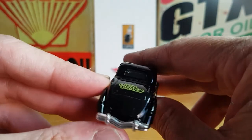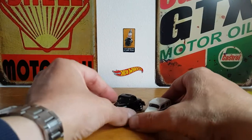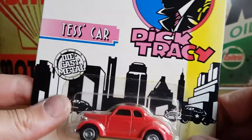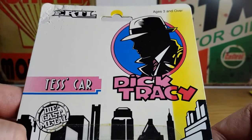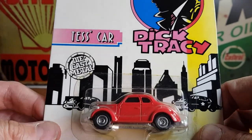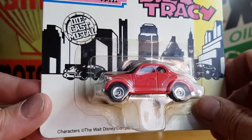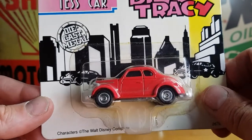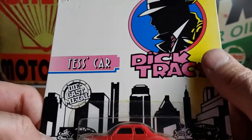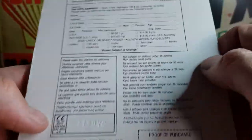That's Tracy's car, and they've all got Dick Tracy on the back. Then we'll open this one — this is Tess's car. I haven't seen the film for years; I've seen it once, about 10 years ago, so I'm going to have to watch it again just to familiarize myself with the characters. Again, you can see how much this one's been caught in the sun, and there's not a lot on the back — it's basically about joining the collector's club.